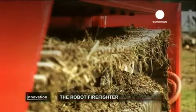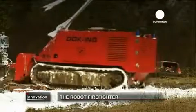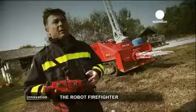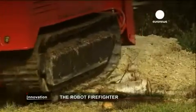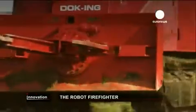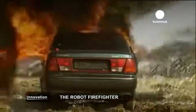It's a firefighting vehicle produced for very difficult situations. It's very simple to drive — we actually took the idea from video games. Tough, powerful, and loaded with tech, this is Fire Rob, a new tool for firefighters. This remote-controlled machine from Croatia goes where other fire trucks fear to tread.